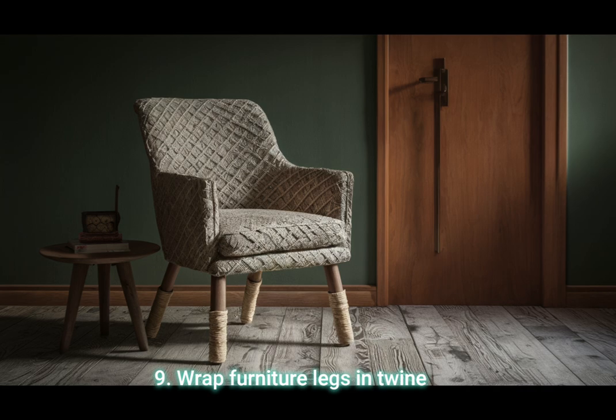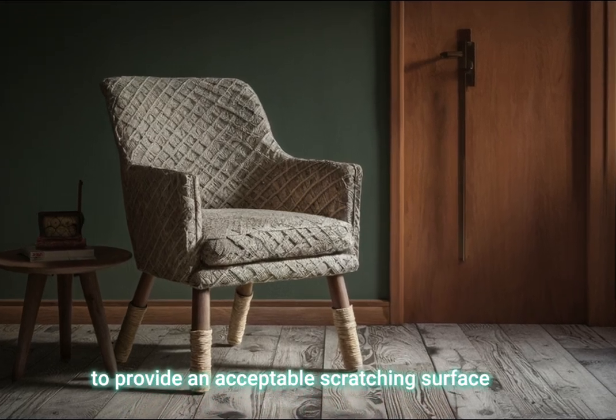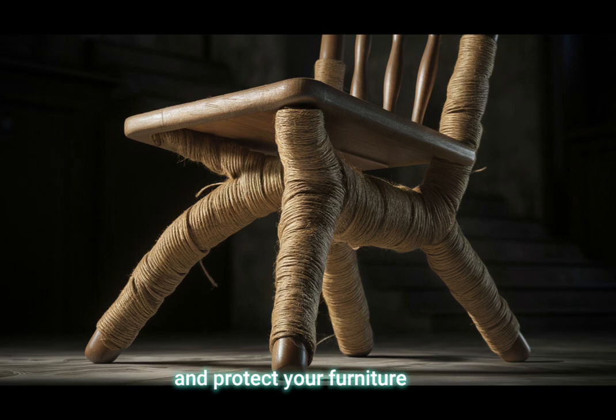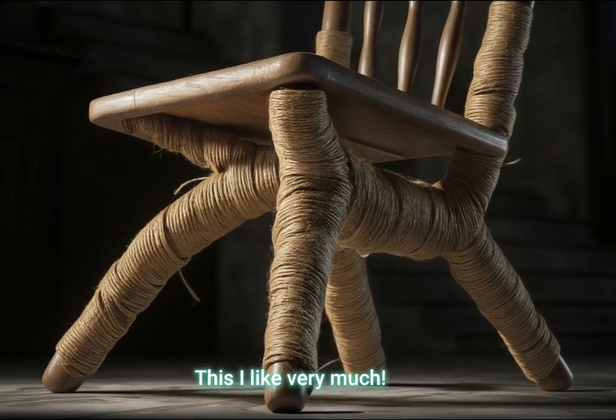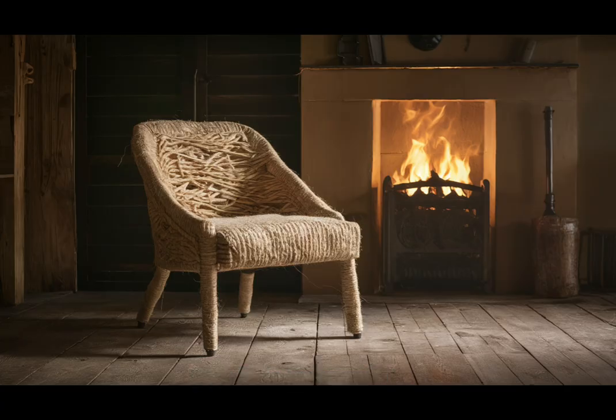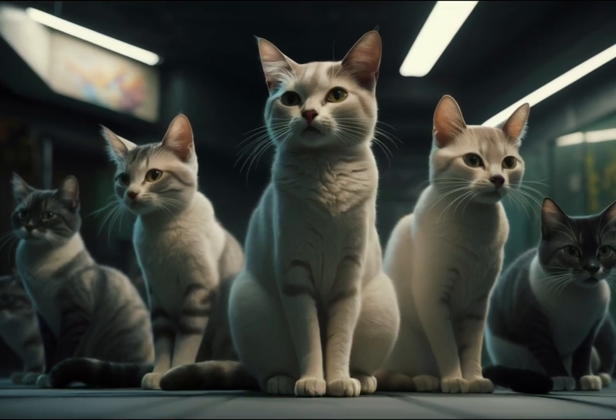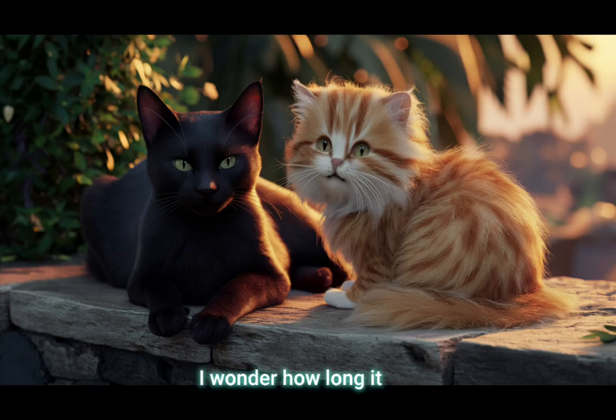Tip 9: Wrap furniture legs in twine to provide an acceptable scratching surface and protect your furniture. This I like very much. Extra scratching surfaces would make me extra happy. I wonder how long it would take me to remove the twine from the chair legs.